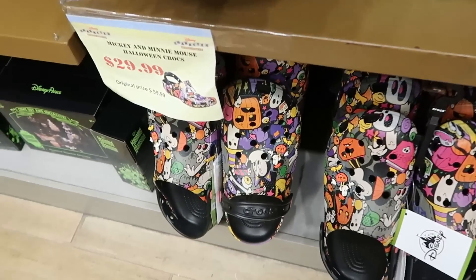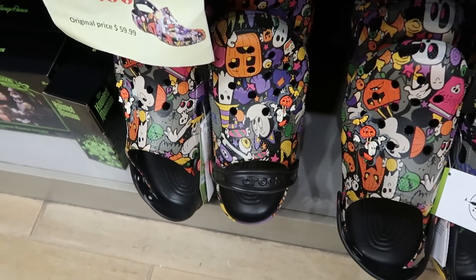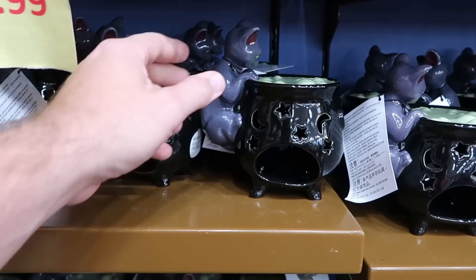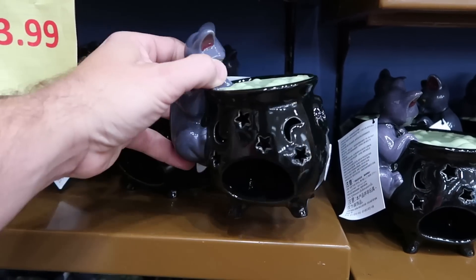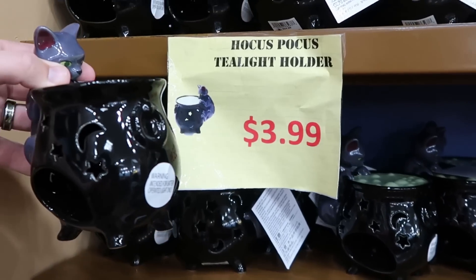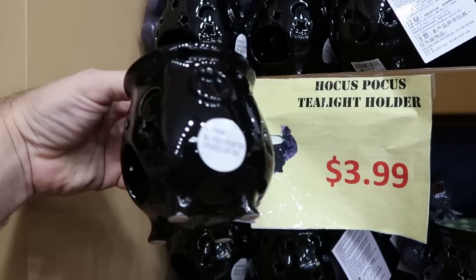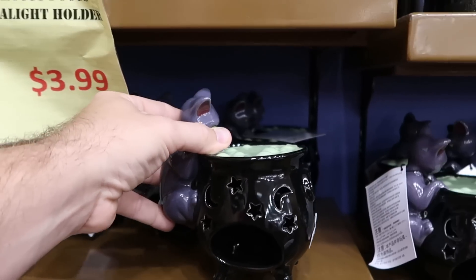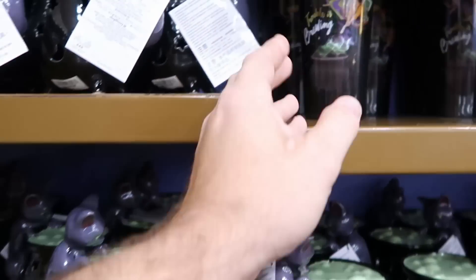Down here from this past Halloween they still have some of the Halloween Crocs — $29.99 from $59.99. They do also still have a huge selection of the Hocus Pocus tea light holders with Binx — these are only $3.99 a piece right now, originally $24.99. That's some of the best savings you're probably going to get here at the Character Warehouse.